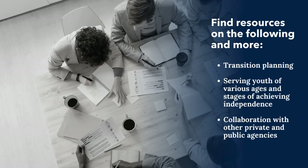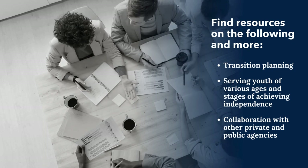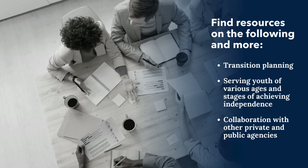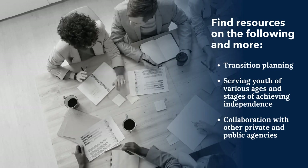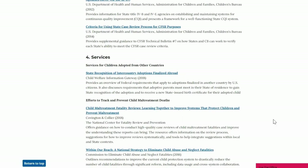How can these resources help you? When you are developing your Final Report and CFSP, you can use this collection to find specific resources on transition planning, serving youth of various ages and stages of achieving independence, collaboration with other private and public agencies such as Medicaid, and more. For example, when you are looking for ways to support equity for LGBTQIA2S+ individuals, you can find our recommended collection of resources right there in Part 3, under Section 4 on Services.